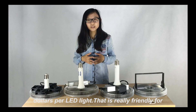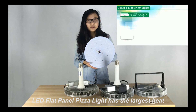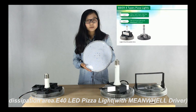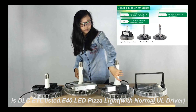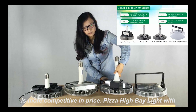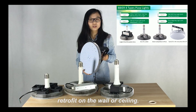That is really beneficial for large projects between customers and BeBeer. The BeBeer Pizza Series has four types: indoor high power high bay LED flat panel pizza light with the largest heat dissipation area; E40 LED pizza light with Mean Well driver, which is DLC and ETL listed; E40 LED pizza light with normal UL driver, which is more competitive in price; and Pizza high bay light with bracket, which is more suitable for no-lamp-base retrofit on the wall or ceiling.